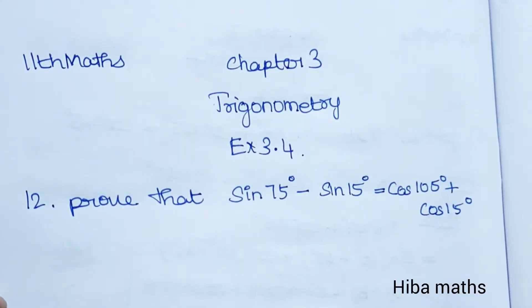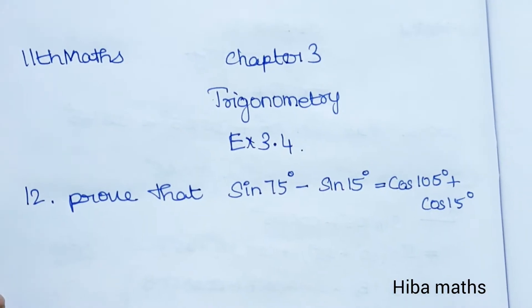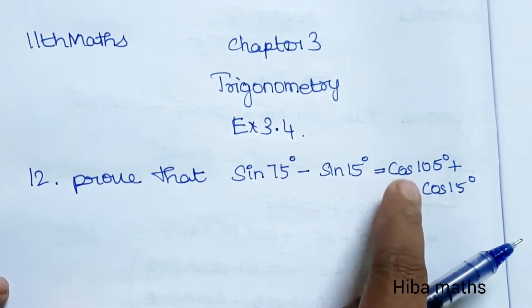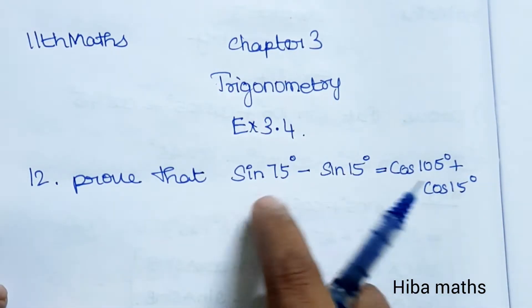Hello students, welcome to Hiba Max 11th standard, Chapter 3 Trigonometry, Exercise 3.4, 12th question. Prove that sin75° minus sin15° is equal to cos105° plus cos15°.